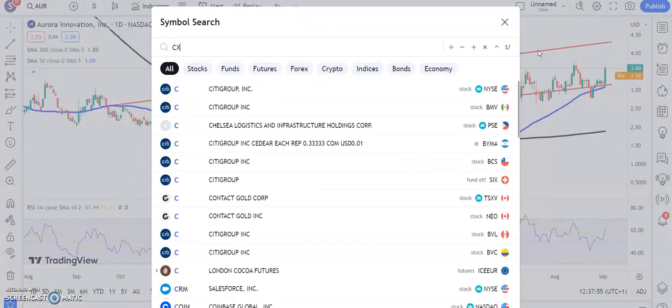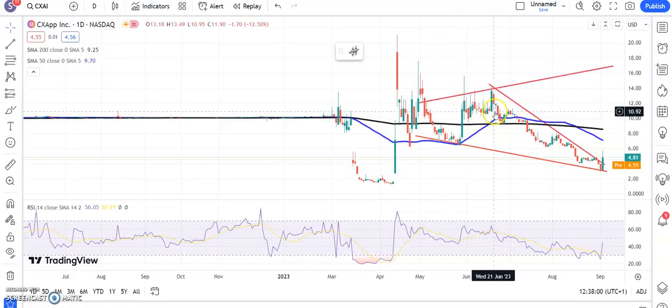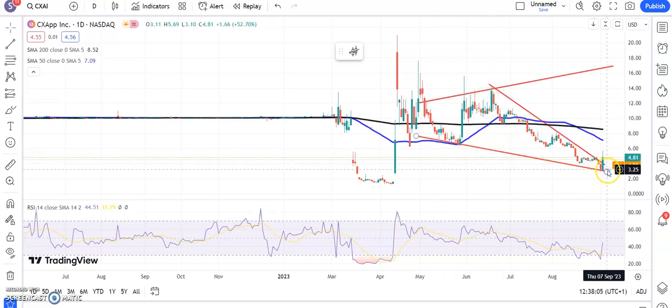Moving on to a stock which was formerly a favourite here but obviously pulled back and so became less of one. The peak there for CXAPP back in early summer. Just the first signs that we're back in business with the break of that falling wedge around $4.00. Above $4.00 looking for the 50-day moving average area, as high as $7.00 by the end of next month. Ideally no fresh lows below $3.00 over the near term, and ideally we stay above that broken resistance line from June at around that $4.00 mark.